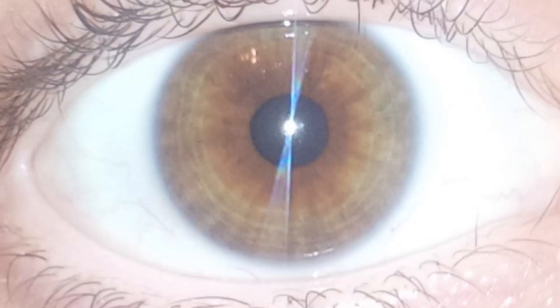Hey everyone, this is an eye review for Joanna. The first thing I see that's very noticeable is the nerve rings, which means your nervous system is not working correctly as it should.